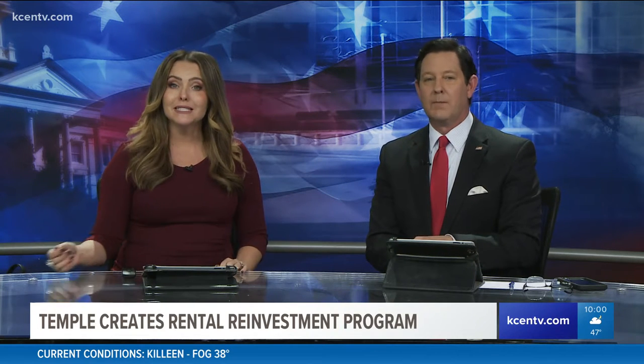The city of Temple is ready to follow the model of places like College Station and Killeen, where more than 50% of the people living there are renting. Big numbers.